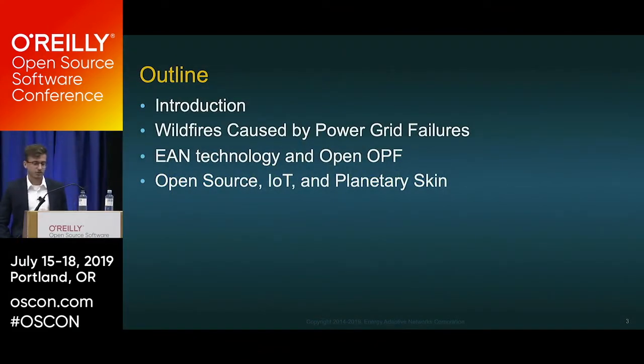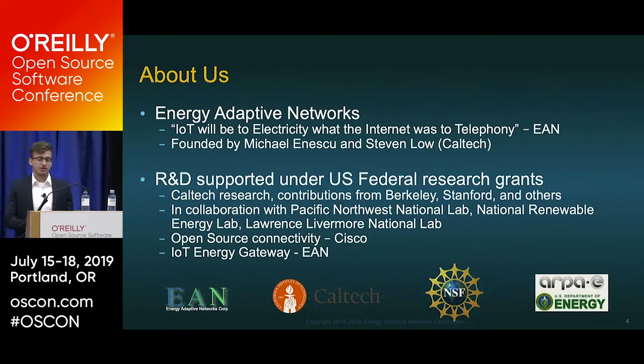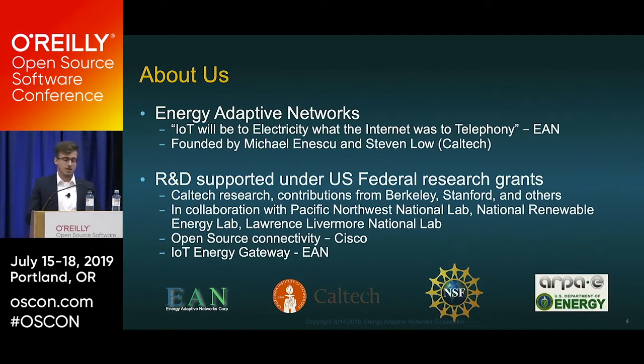Here's the structure for today: I'll start with an introduction to get us up to speed, then we'll talk about wildfires and their relation to the current power grid, then our company EAN and its technology and open OPF, and we'll wrap up with planetary skin. We are EAN — Energy Adaptive Networks — co-founded by Michael and Caltech professor Steven, with support from NSF, ARPA-E, Caltech, Berkeley, Stanford, and others.